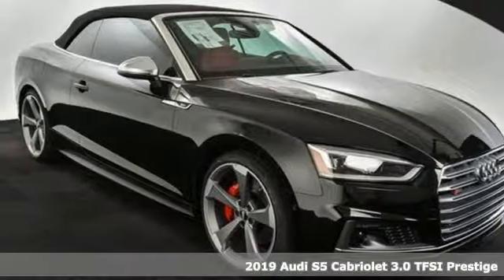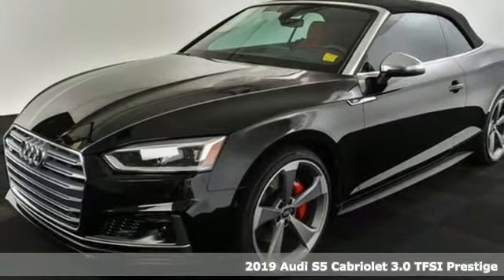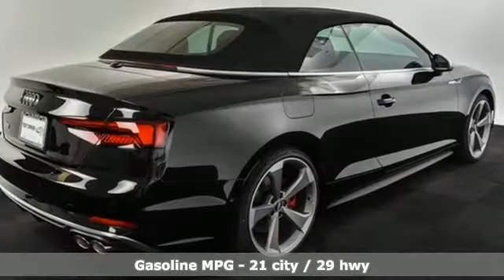Here's a new 2019 Audi S5 Cabriolet, crafted to provoke emotion and maybe even a little envy in every person you drive by. You'll look forward to every drive with features like these.